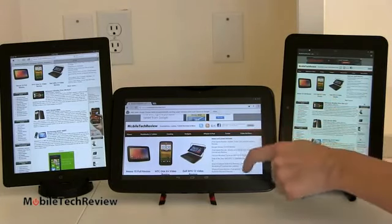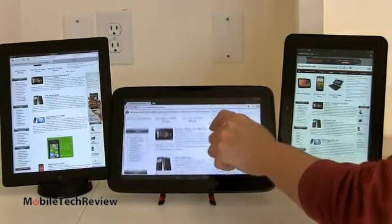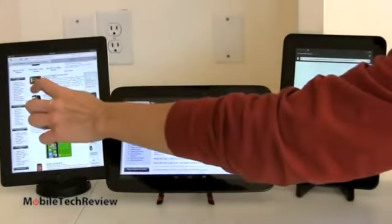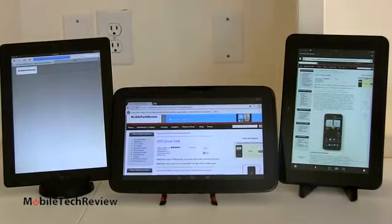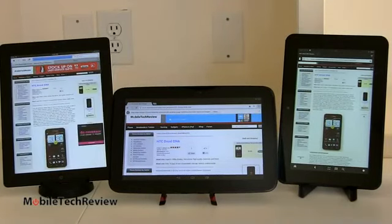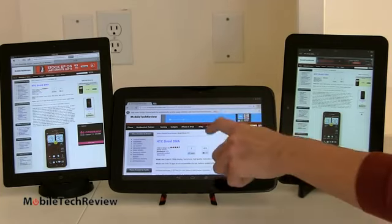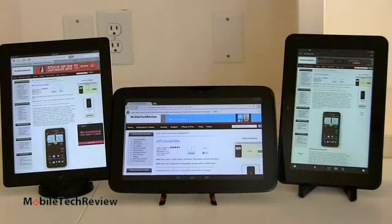For page load times, loading the same page on all three, the results are pretty similar — about the same for actually loading pages. All of these can play HTML5 format video. They do not do Adobe Flash out of the box; however, if you're adventurous you can sideload the Boat Browser and Adobe Flash from Adobe's website onto the Nexus 10. But these days so many sites have switched to HTML5, so the lack of Flash isn't really a complaint.